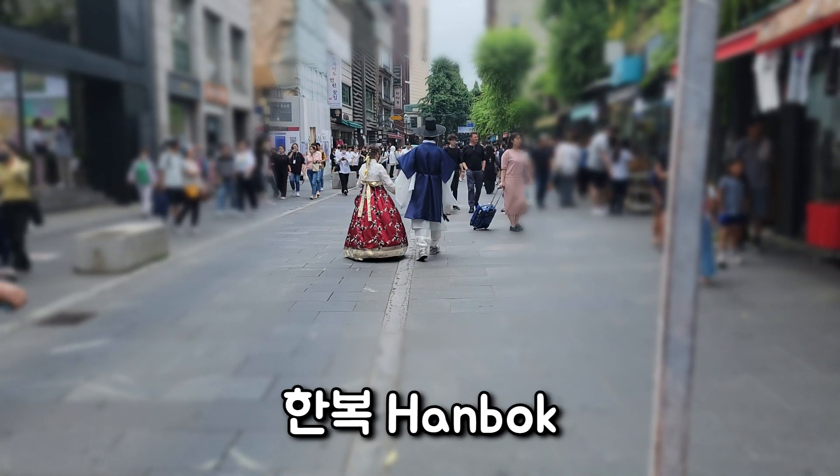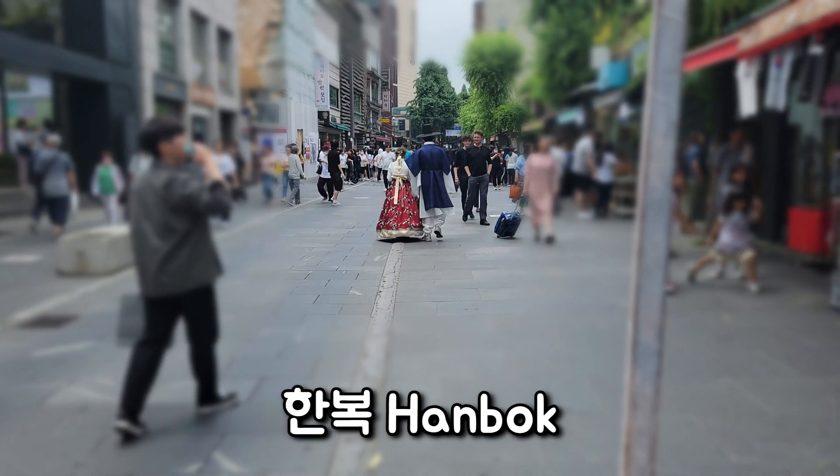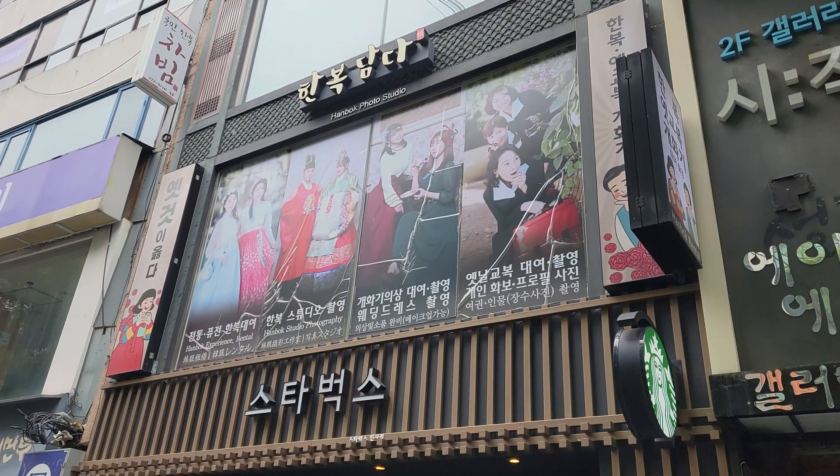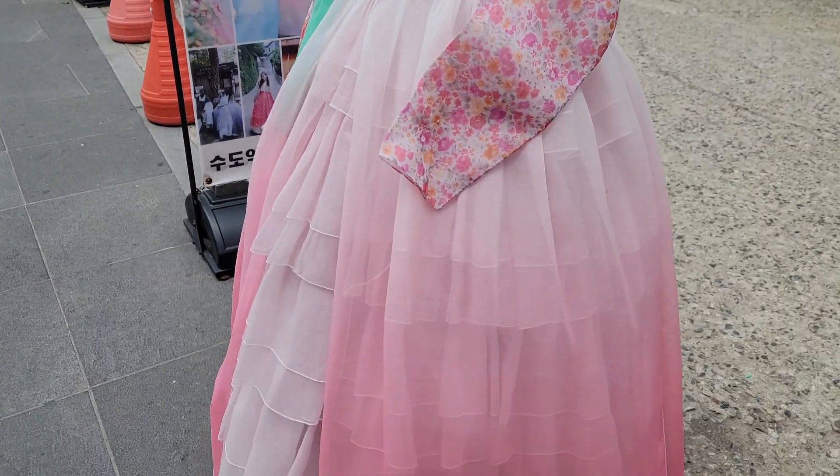Another thing you can do here is rent and wear hanbok. You can do that in many other places in Korea as well, specifically near any of the palaces. But it's not common to see it outside of the palace areas, so if you do it here you're probably going to get a lot of interested stares. I think it would be a really unique experience.